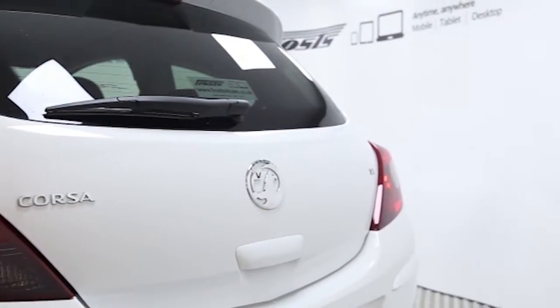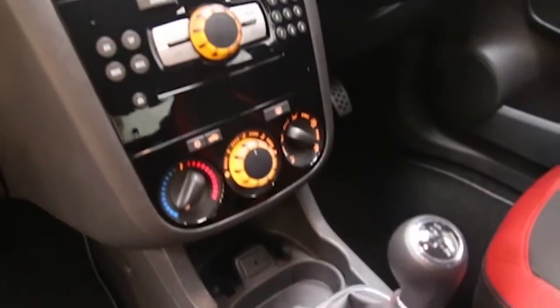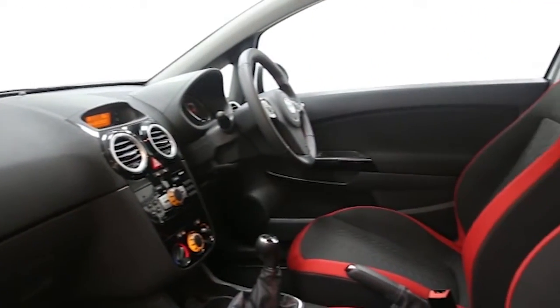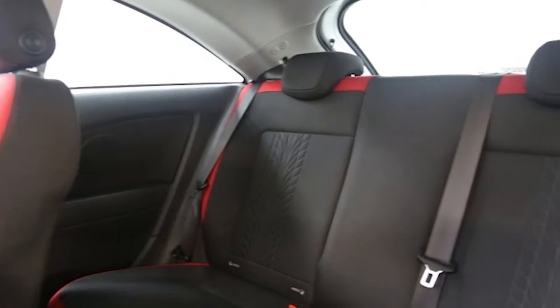rear spoiler, 17-inch alloys, air conditioning, CD player, privacy glass, cruise control, electric windows and mirrors, sports seats, sports suspension, ABS and tinted windows.